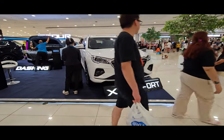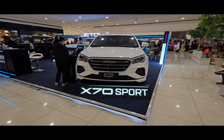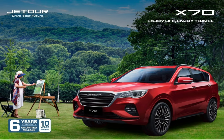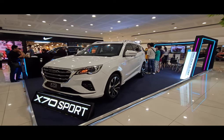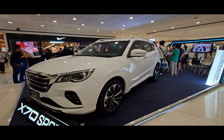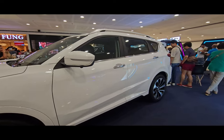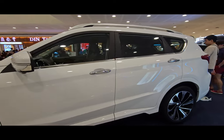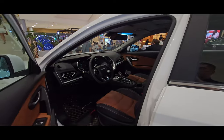We're here at Mall of Asia where they have a car display. We'll walk around some of their models. This one is the X7T, and there are actually three variants of this model: the base model called Journey, the mid-variant called Travel, and the top-of-the-line Sport, which is the one on display.